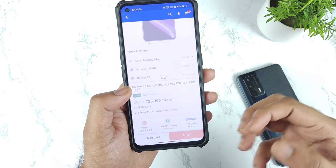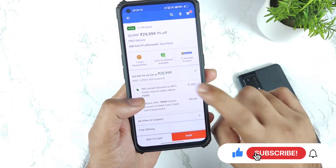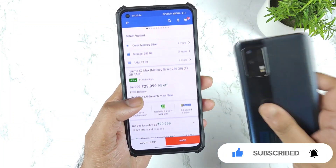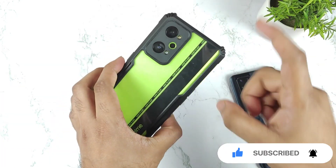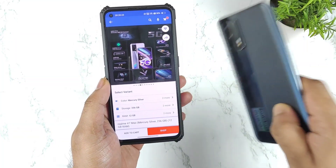So let me select the 12GB RAM variant and see whether the same offer is present. Yes, even on 12GB you can actually get it for about ₹21,000 rupees. Wow, that's a really fantastic deal on the Realme X7 Max. In case you did not buy the Realme GT Neo 2, make sure to grab this deal on the Realme X7 Max right now.